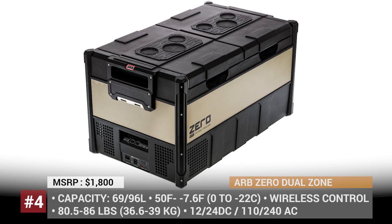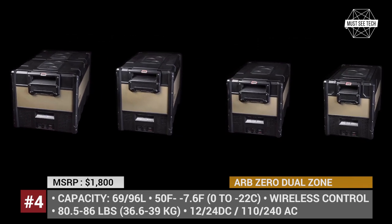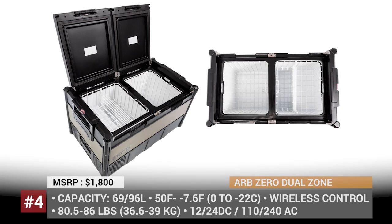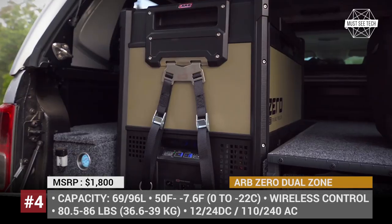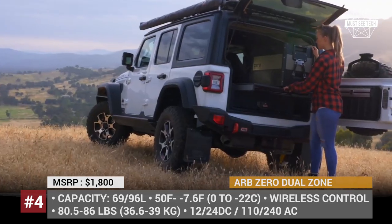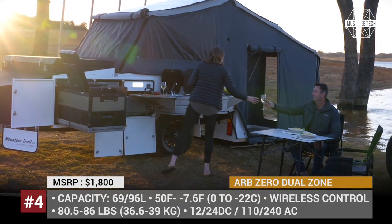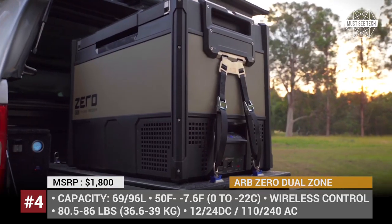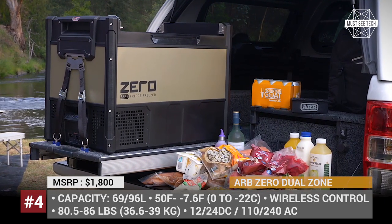ARB Zero Dual Zone. With over 40 years of experience, ARB is one of the world's leading manufacturers of aftermarket accessories for overlanders. The company's slogan is 'We make gear to get you there,' and among those items is a lineup of fridges and freezers of all major kinds and sizes. Today I'll present to you the latest addition to the ARB lineup — the Dual Zone Zero.